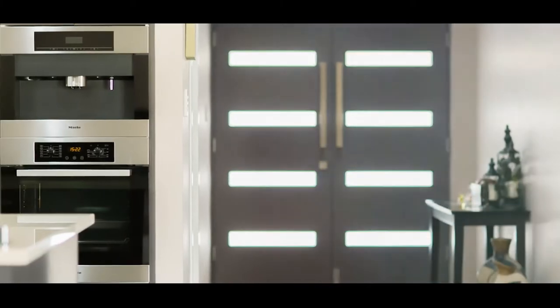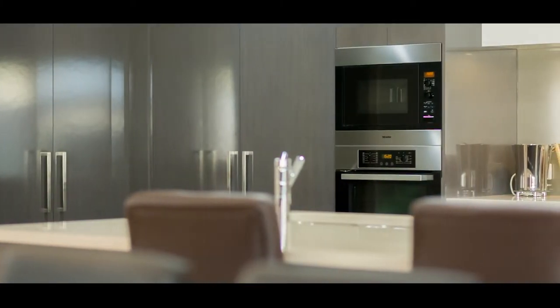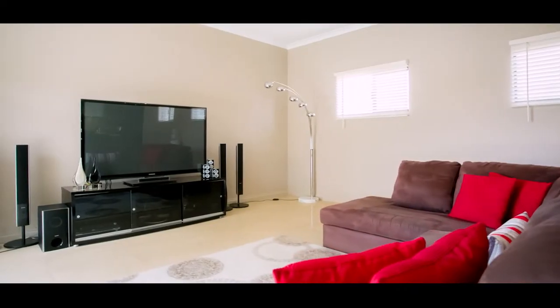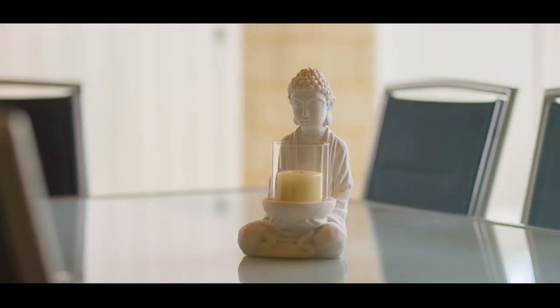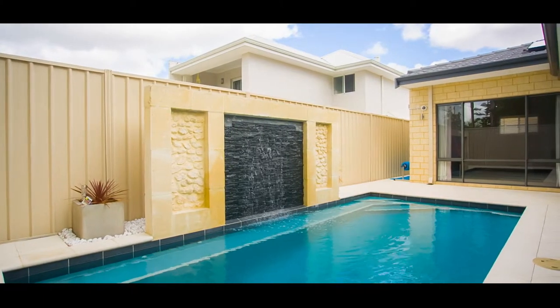There's a real sense of quality here from the moment you walk through the front door. From the bespoke cabinetry and integrated Miele appliances flowing onto the generously sized living area, to an entertainer's dream of an alfresco with a fully contained outdoor kitchen and beautifully sparkling pool — it really does tick every box.